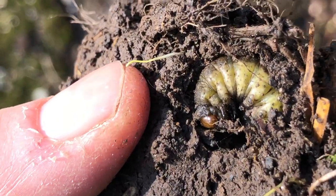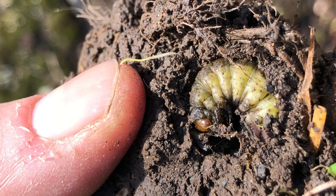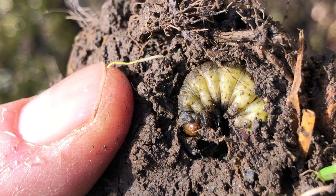So there's a dung beetle — a sweet little baby dung beetle.